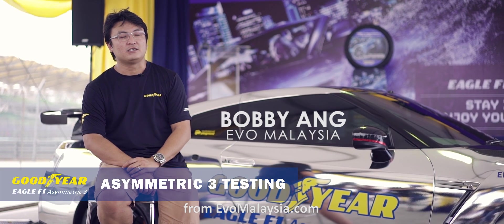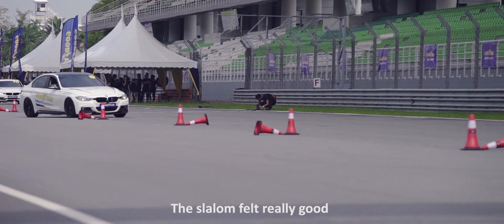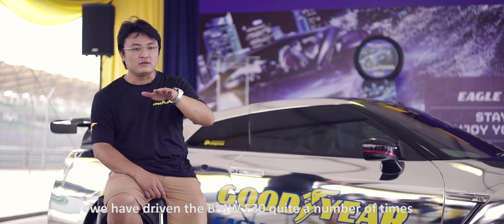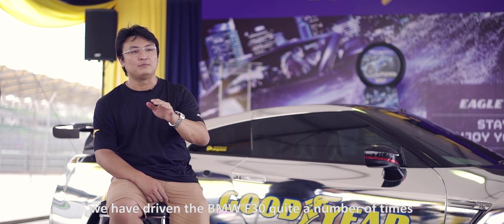Hi, I'm Bobby from evomalaysia.com. I'm the editor at KIF. The slalom felt really good because we've driven the BMW F30 quite a number of times.